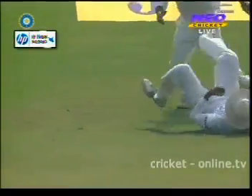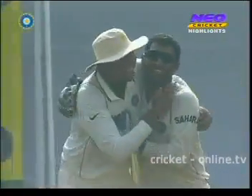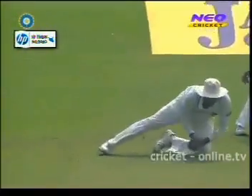The change of angle worked, coming back to Samraveera — he pushed at it, low catch and went quickly to Laxman. How well he took that, got down quickly, just plucked it inches off the ground. And the whole Indian camp is delighted. Laxman making no mistake — it was going down and so did Laxman.